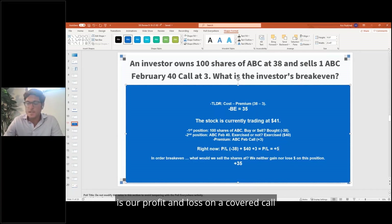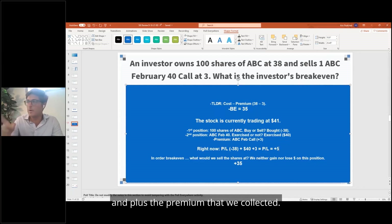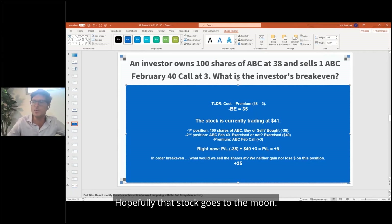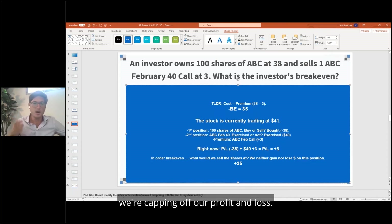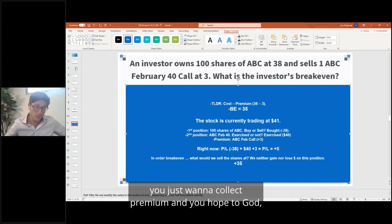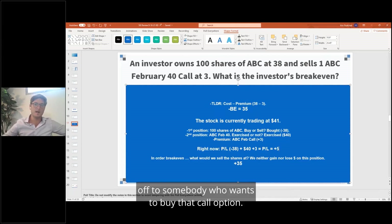The last point: the profit and loss on a covered call is always going to be capped. It's always going to be the strike minus what we bought it for, plus the premium collected. If we hadn't written the call option and just held shares with the stock price shooting up, our gain would be unlimited. But because we wrote that call option, we're capping off our profit. If you're writing covered calls, you just want to collect premium and hope the option doesn't get exercised.